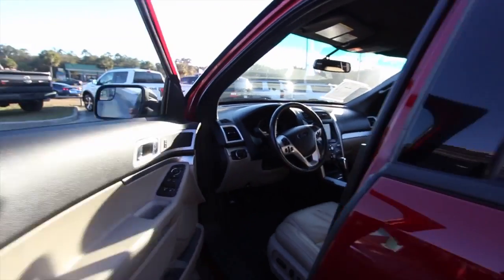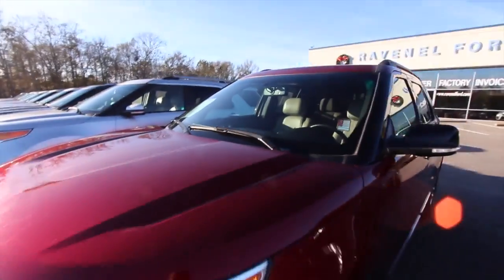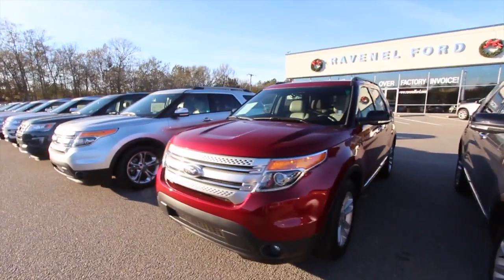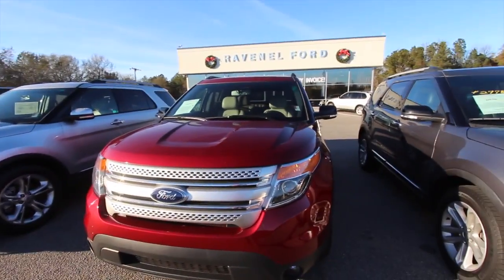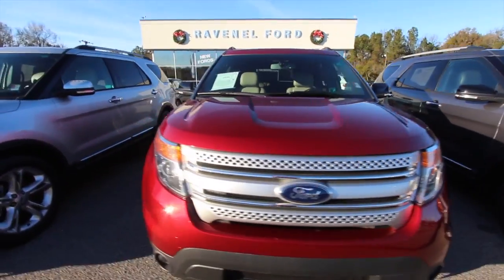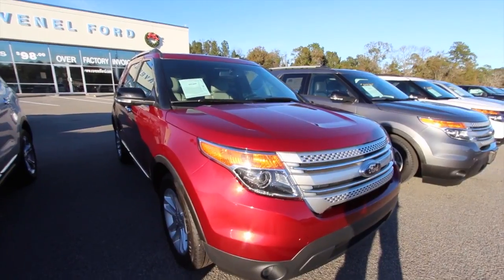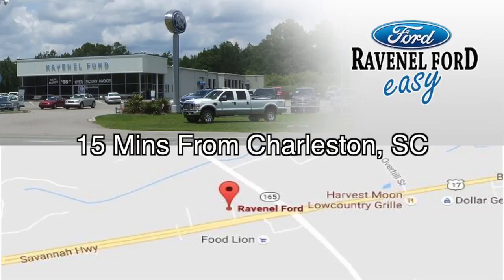I do apologize for the sun glaring in on the cars, but we thank you. We've got a bunch of Explorers. Visit us online at ravenelford.com. Let us know what you're interested in and we'll definitely do what we can to help you out. Have a great day — subscribe! It's January 10th, 2017, and today's my birthday. I wanted to get some new videos out for you, so come on down and see us. Thank you, we'll see you next time!